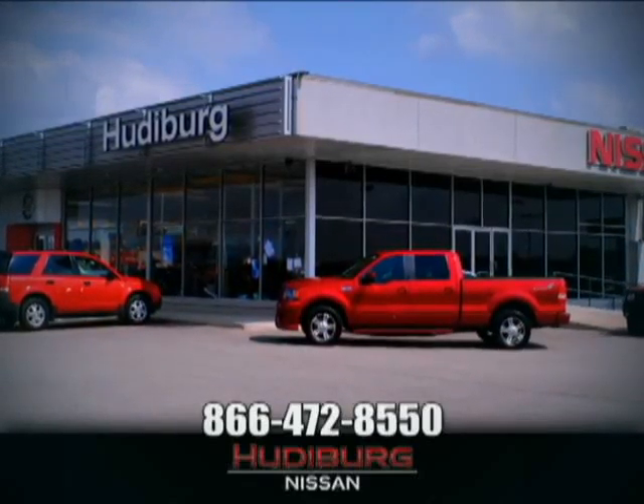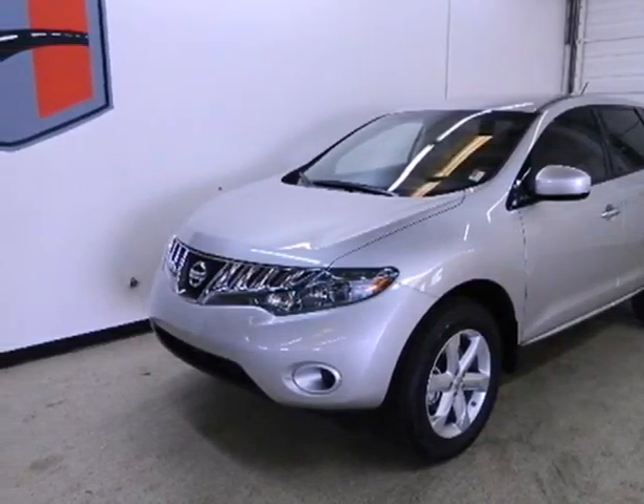At Hudeburg Nissan, we'll give you more. Here's a 2010 Nissan Murano.